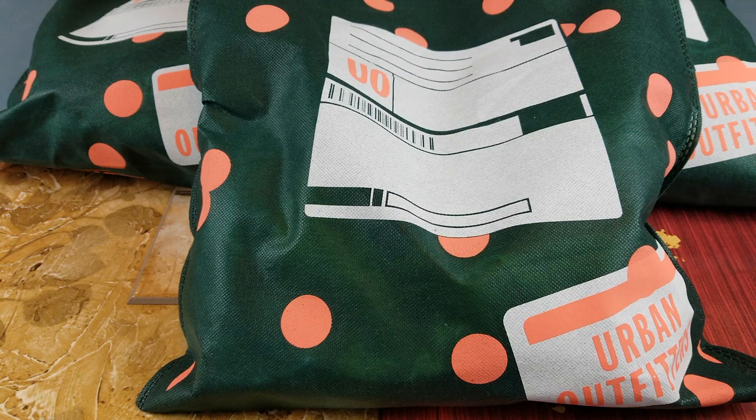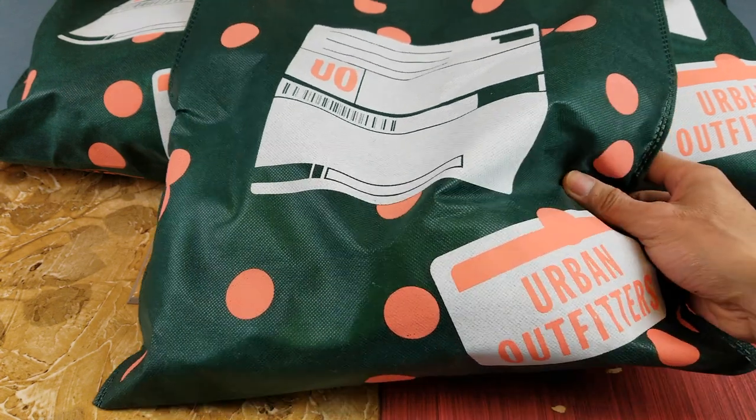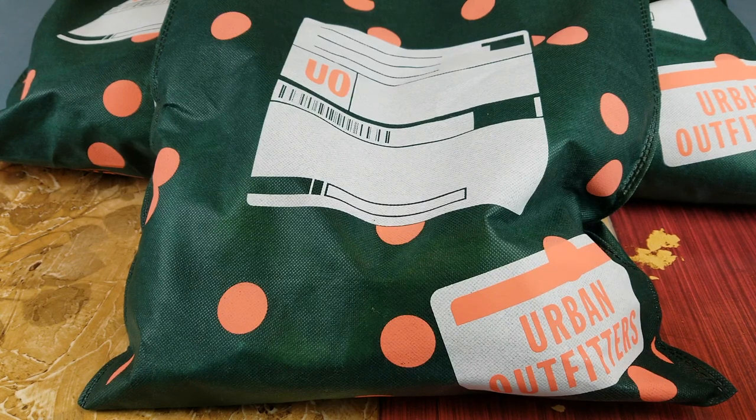Hey YouTube, welcome back guys. Today I'm going to show you a deal we got from Urban Outfitters. They have a special deal going on for Christmas until the end of December. If you purchase $50 you get $10 off, or if you buy anything above $75 you get $15 off. So at first my wife and I were trying to figure out if we should buy $75 and do a different transaction.